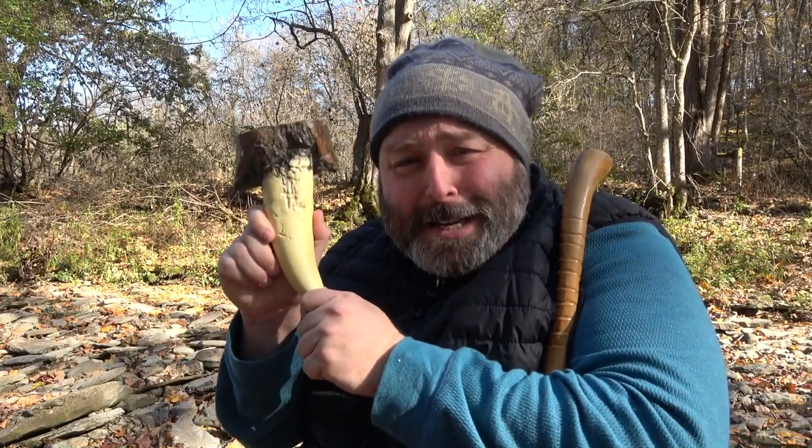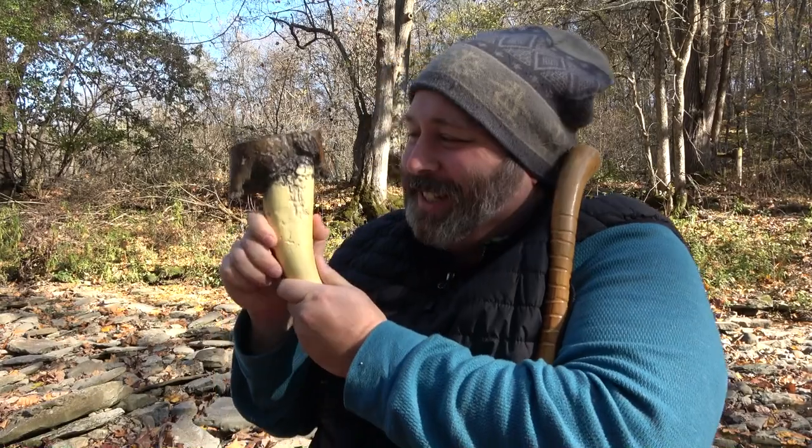A lot of the fossils that I found today are your typical Ordovician fossils. But I am thrilled to say I have found possibly the largest piece of horn coral that I've ever found in my entire life. Look at the size of this thing. It's huge. Isn't that huge horn coral? — I'm kidding. I can't even keep a straight face when I'm trying to do that.